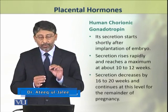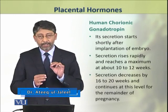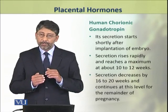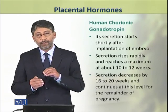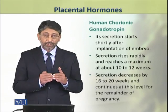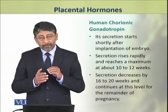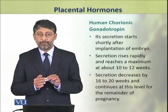The human chorionic gonadotropin hormone is secreted shortly after the embryo implants within the uterus. Its secretion then rises rapidly and reaches a maximum till 10-12 weeks of pregnancy.